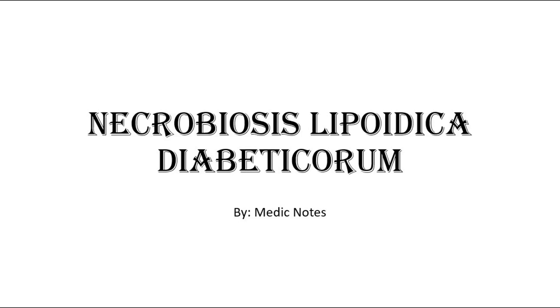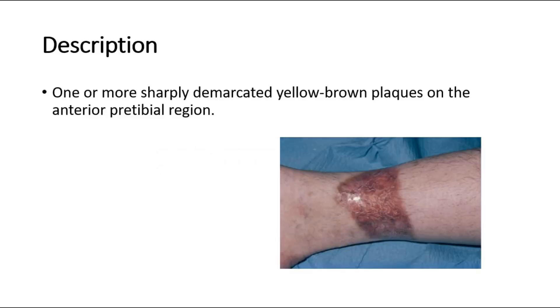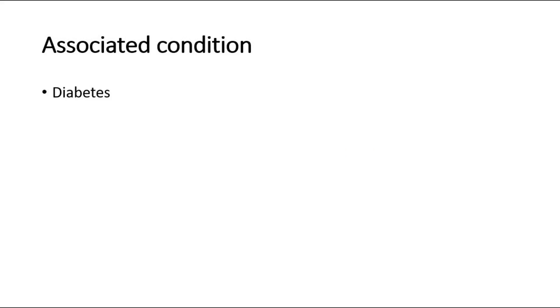Welcome back to another video of Medic Notes. This video is on Necrobiosis Lipoidica Diabeticorum. It is described as one or more sharply demarcated yellow-brown plaques on the anterior pretibial region, as shown in this picture. Its associated condition is diabetes, as the name suggested.